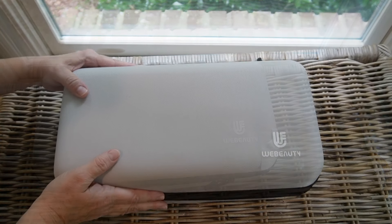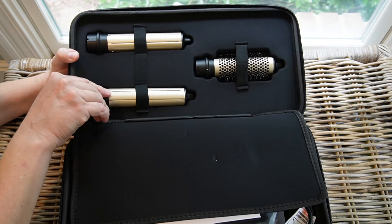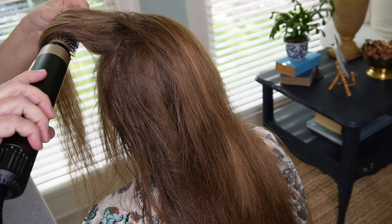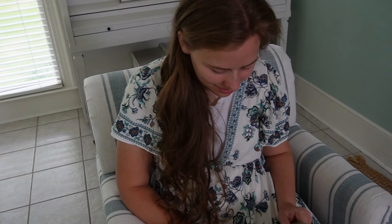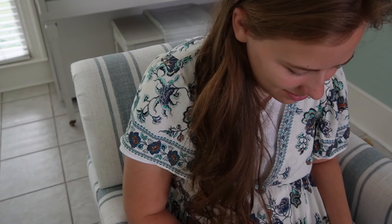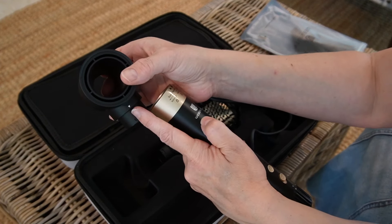Let's take a break so I can tell you about the sponsor of today's video. WeBeauty is a company founded in 2020 that focuses on the design and development of hair styling tools, aiming to develop convenient styling tools and winning worldwide acclaim for creative designs. I have shared the WeBeauty Hype Air 5-in-1 styling tool before, but it is too good not to share again. I love the soft curls it produces and it's very easy to use.